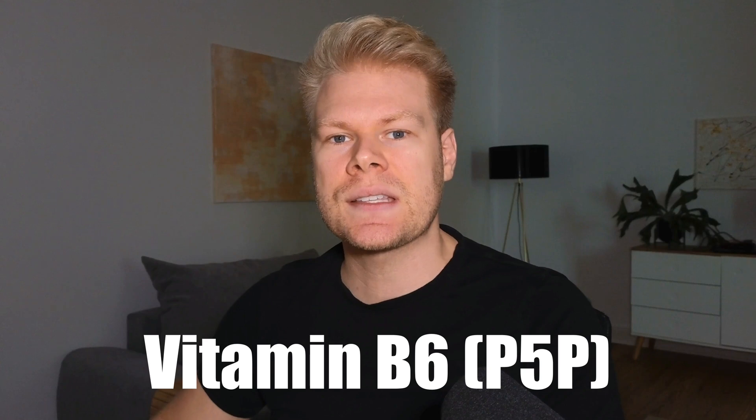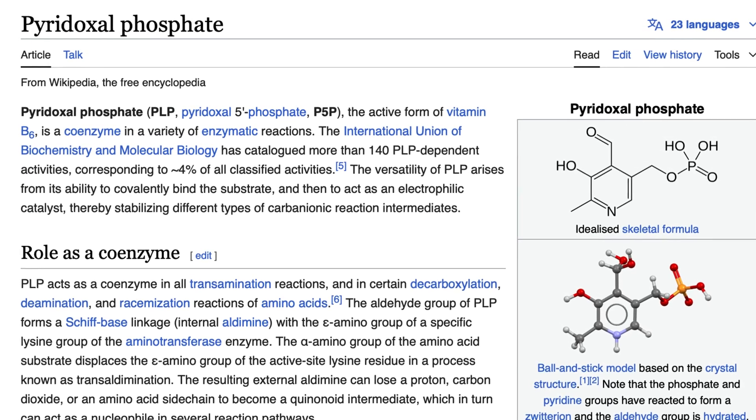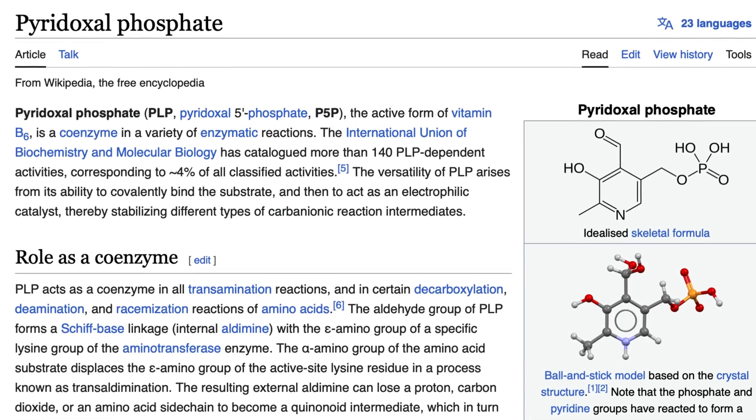Now, there are many nutrients involved in all these processes, but the key one that will drastically upregulate your estrogen detox is vitamin B6 in its bioactive form P5P. It's essential for both phase one and phase two, and without enough P5P, your liver really struggles to eliminate estrogen effectively.